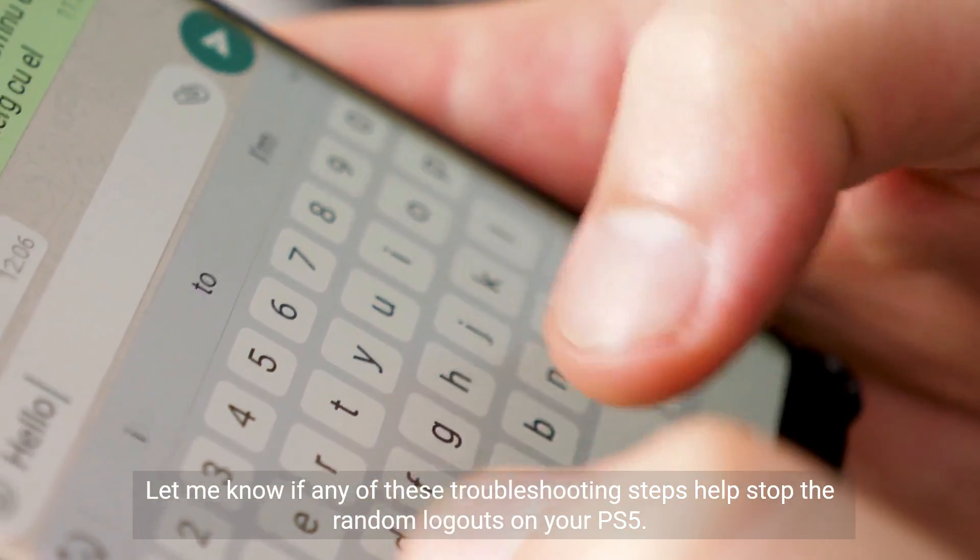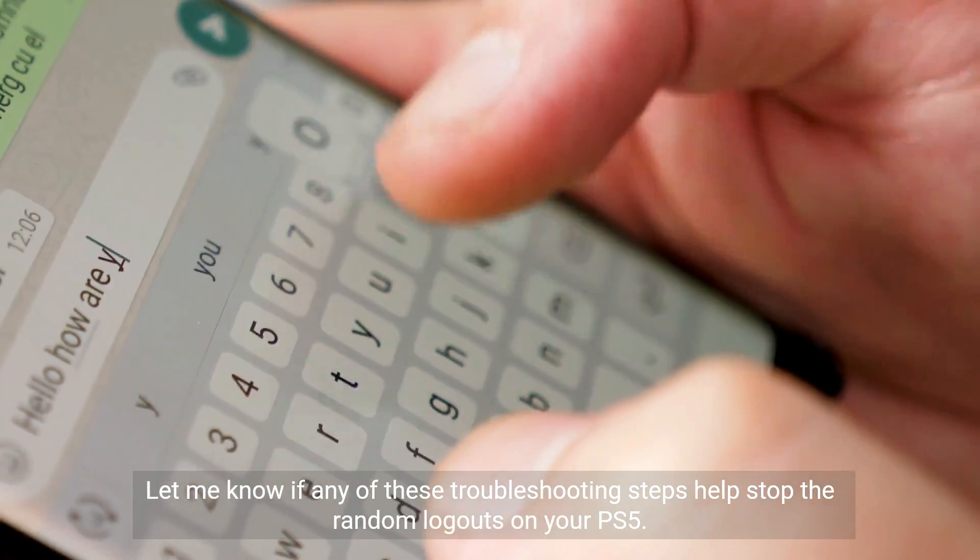Let me know if any of these troubleshooting steps help stop the random logouts on your PS5. Hopefully one of them does the trick.